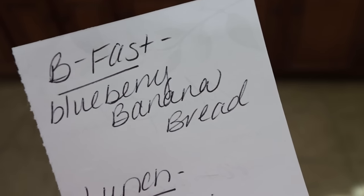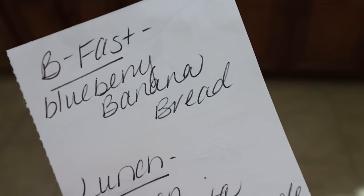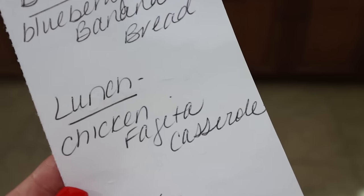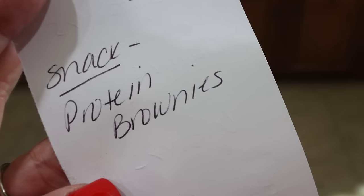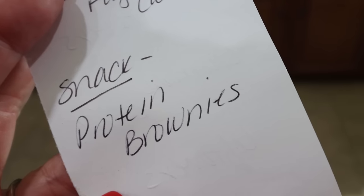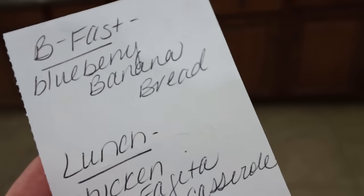Here's what you'll be seeing in Monday's meal prep — I'm really excited to get back to meal prepping. I'm going to be doing a blueberry banana bread for lunch, chicken fajita casserole, and for a sweet treat I'm making protein brownies. I've been craving gooey chocolate chip brownies, so I'm really excited for that. Stay tuned on Monday for all three recipes.